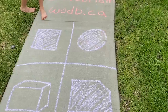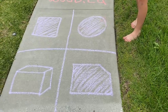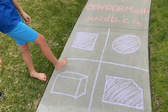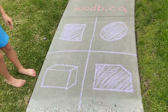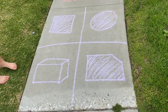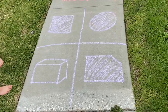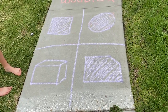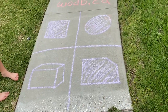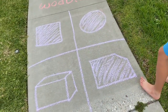Grant has reasons for each one: this one is the only one that's not shaded in; this is the only one with an ant on it; this is the only 3D shape and also the only one made up of other shapes; and this one because it's an irregular polygon.